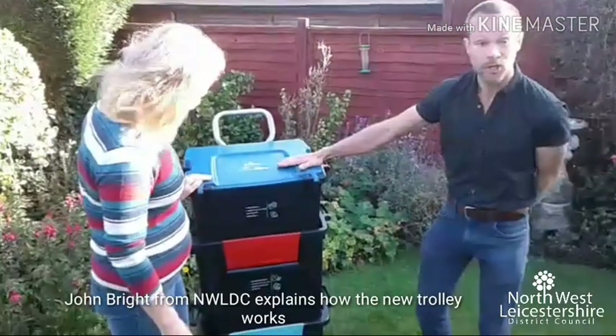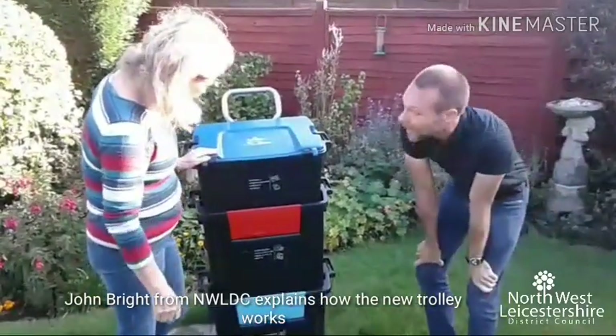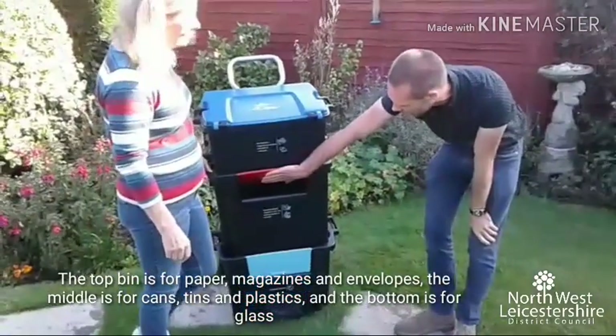The top one is going to be for newspapers, magazines and envelopes. The middle one is for cans, tins and plastics, foil and aerosol canisters — and you just pop it in like that through the little flap.